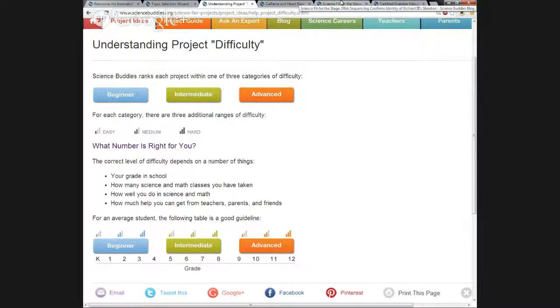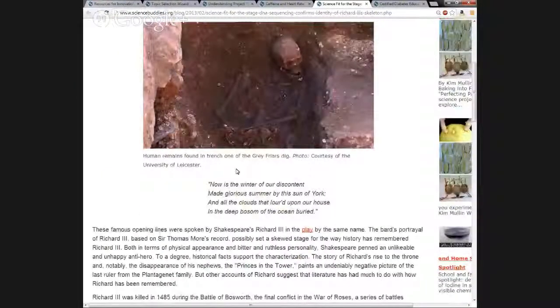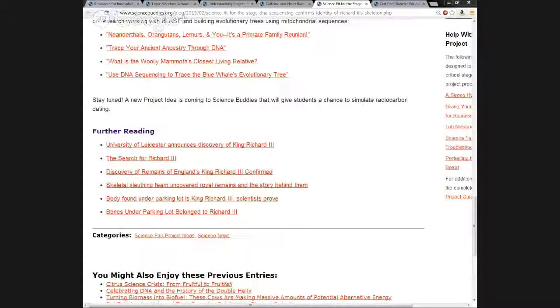Getting back to where I was with the blog — this piece went into the history surrounding the discovery of the skeleton that belonged to Richard III, and how scientific procedures such as DNA sequencing were used to identify the skeleton. Scrolling down, you can see near the bottom this article then ties the story into project ideas related to DNA sequencing and genetics — such as one on what is the woolly mammoth's closest living relative. At the very bottom there's also a section on further reading. So subscribing to the blog and the newsletter are ways to help bring real-world scientific findings into the classroom.